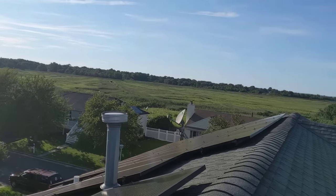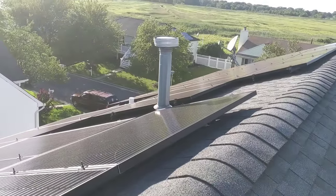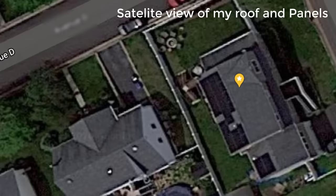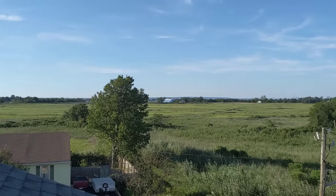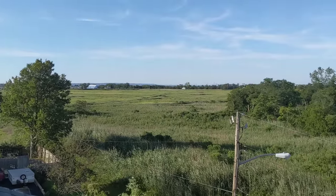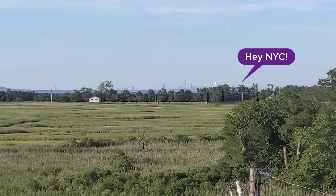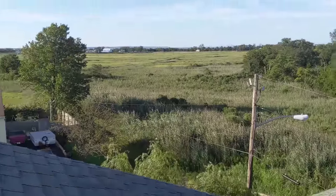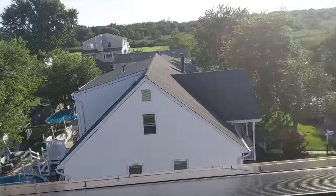When the solar panel company comes out and does your estimate, you typically give them your bills for the year, and they see how many kilowatt hours your house uses for the year. Then they try to match that amount with the output they expect your solar panels to get. In my case, I was using about 12,000 kilowatt hours per year, so that's the amount of solar they wanted to generate for my house.